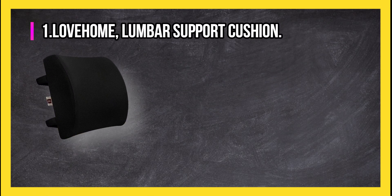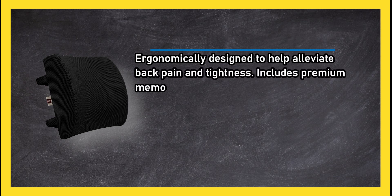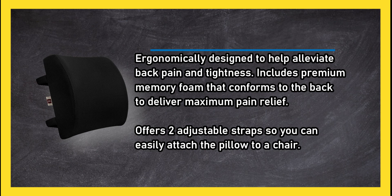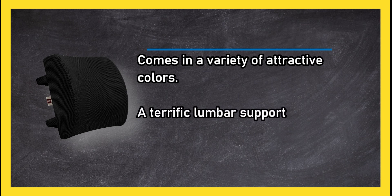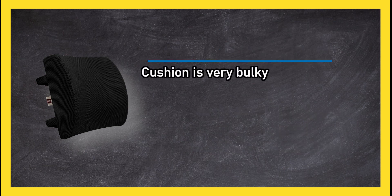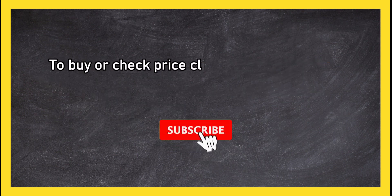At number one, the LoveHome lumbar support cushion is ergonomically designed to help alleviate back pain and tightness. It includes premium memory foam that conforms to the back to deliver maximum pain relief, and offers two adjustable straps so you can easily attach the pillow to a chair. It comes in a variety of attractive colors and is crafted from top-notch materials, delivering exceptional value. Downsides: the cushion is very bulky and less durable than many comparable pillows.